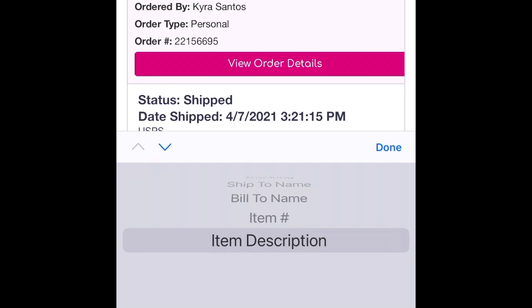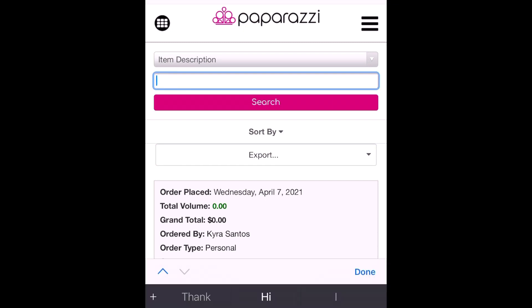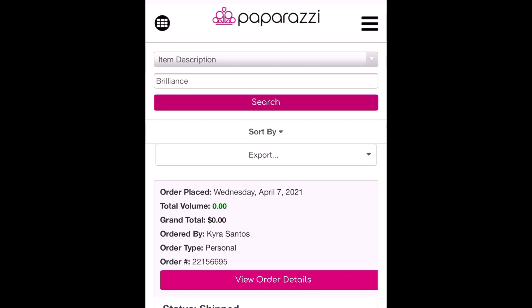I want to actually choose Item Description — but of course you can choose anything that you just saw above. What this is going to do is if I'm looking for a piece and thinking, did I order that piece? Maybe somebody's looking for a certain bracelet and you know the name of it. All you actually have to do is type in some of the words of the name. So remember those white hoop earrings I showed earlier — they were called Borderline Brilliance. Let's say I only knew part of the name, like "brilliance." If I type in "brilliance" and click the word Search in the pink, that's going to pull up all my orders that actually have the word brilliance in the name.